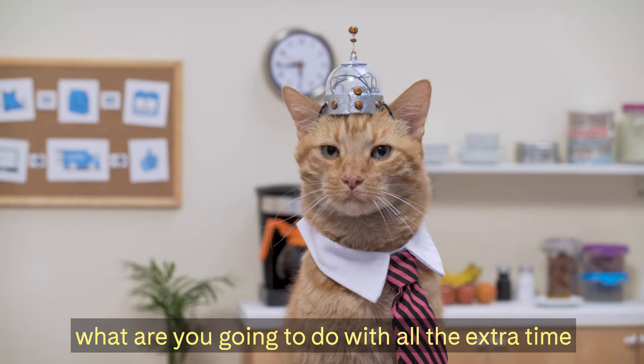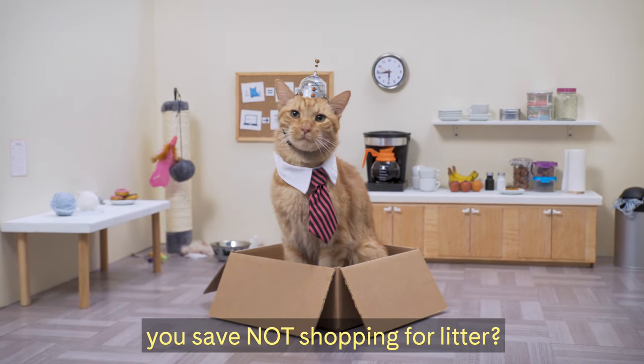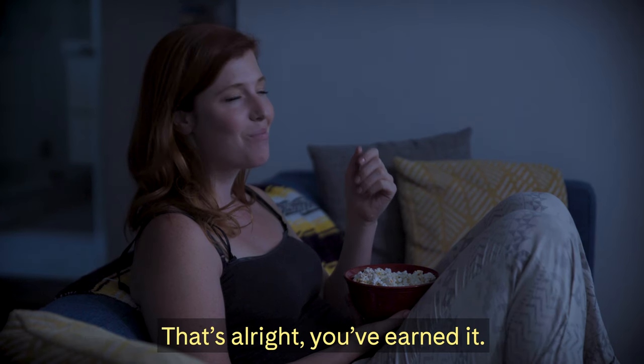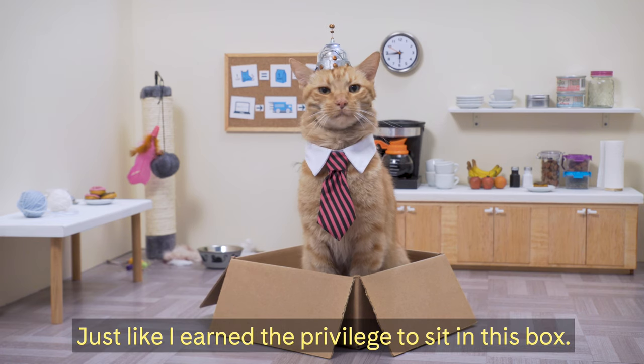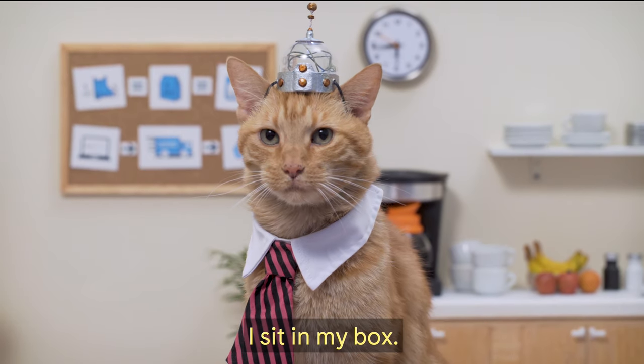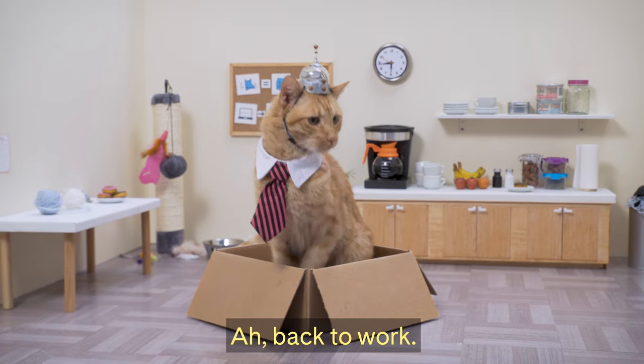The question is, what are you going to do with all the extra time you save not shopping for litter? You're going to binge watch more TV, aren't you? That's alright, you've earned it, just like I've earned the privilege to sit in this box. This is what I do on my break. I sit in my box. Back to work.